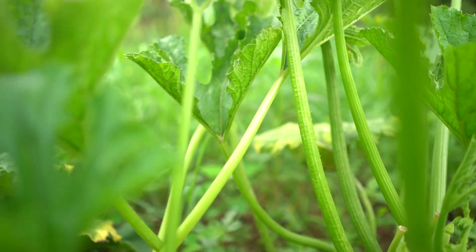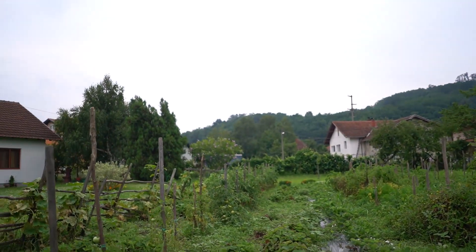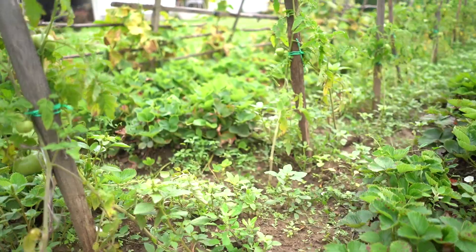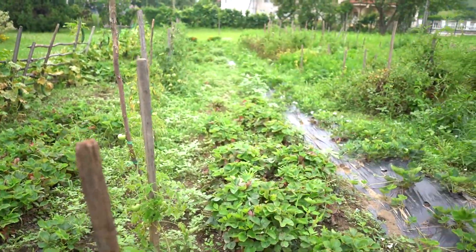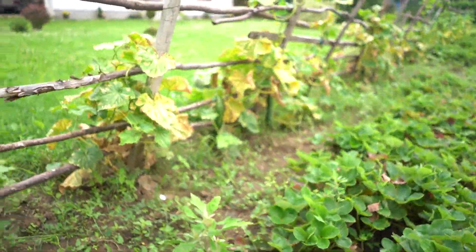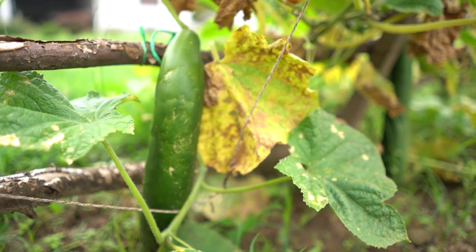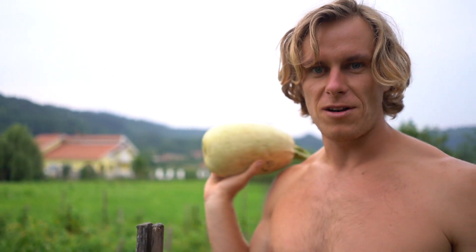I think there'll be at least ten zucchinis here too. There are more strawberries, but the season was done about two months ago. More tomatoes in this row, some planted earlier than others. More strawberries, and there are more cucumbers that need to be picked as well. So we have a lot to eat all at once.